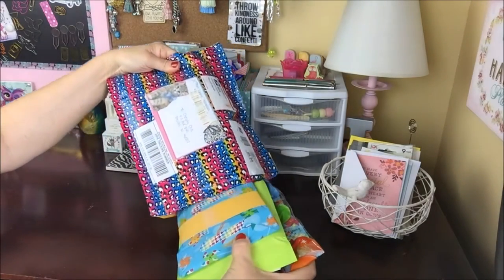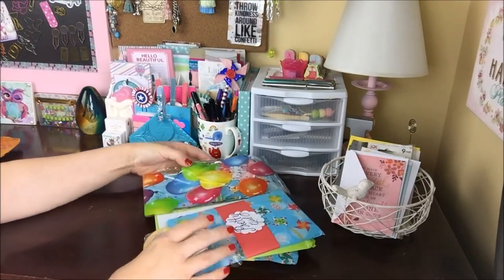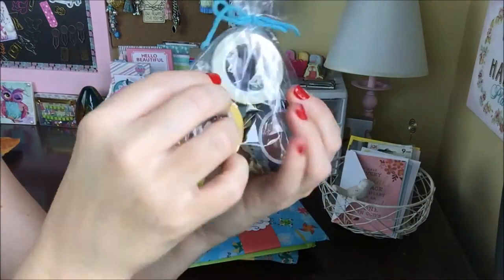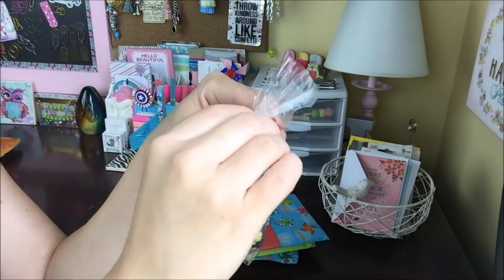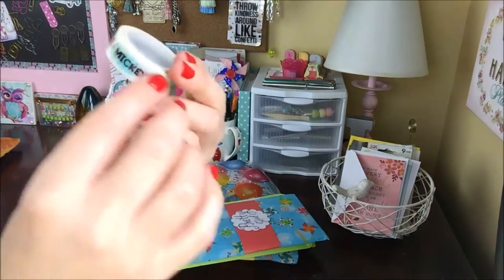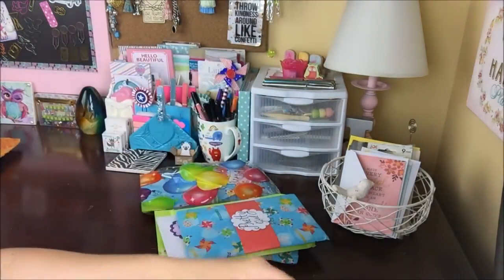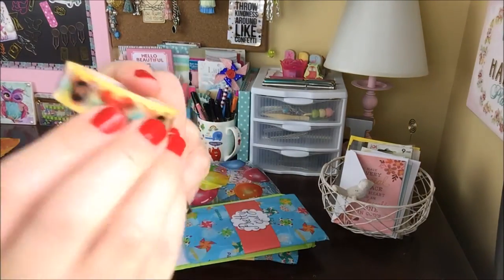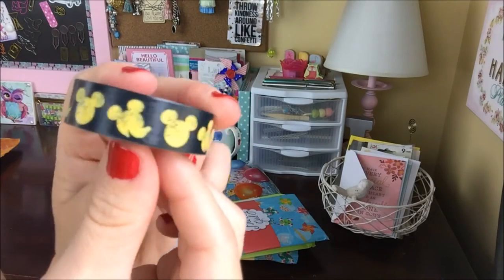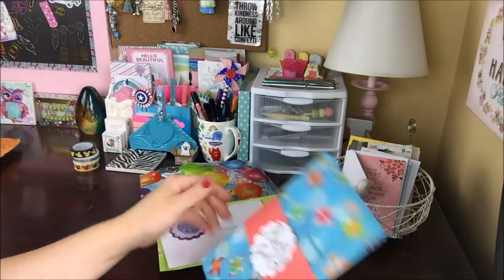Oh my goodness, she just has this stuffed — Lynette, thank you so very much! She has sent me three washis. It's all Disney — it says Donald, Daisy, Mickey, and Minnie! And then here's a Mickey Mouse with the little ears, and this fun Mickey Mouse print. Thank you so much, that's so kind of you.